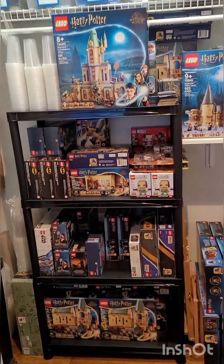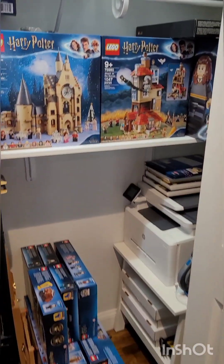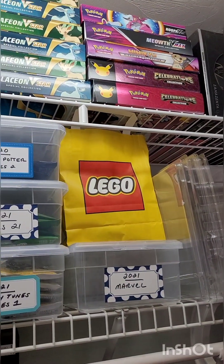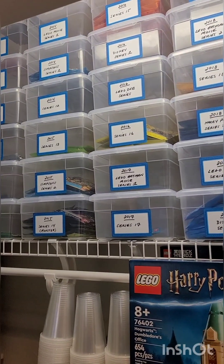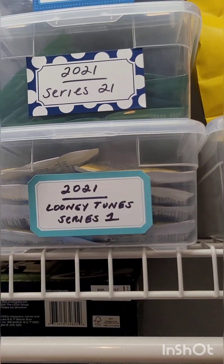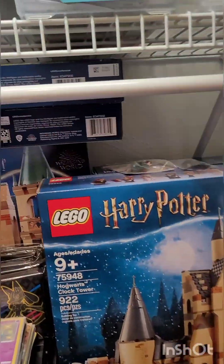More Lego — these are some sets that still need to be parted out, or I got them at a good deal. Some of my more sealed, bigger Harry Potter sealed sets. My printer setup, more Harry Potter in the corner. Some random storage stuff, some more Pokemon. I love the minifig series — I have a good amount of the series sealed, though not every single one. I store them up here in the closet. This bag here is Series 23 that I still haven't gotten a bin for yet.